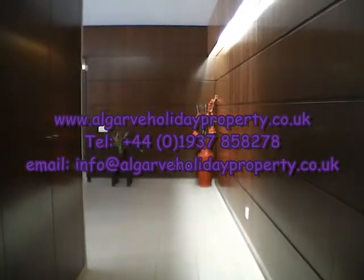So there we have it — that's property reference HDS 10. If you want any more information, a quote, or even to make a booking, please don't hesitate to contact us. We really look forward to welcoming you to your next Algarve Holiday Property. Thanks for watching.